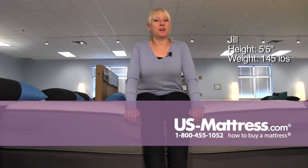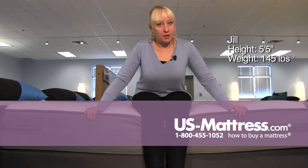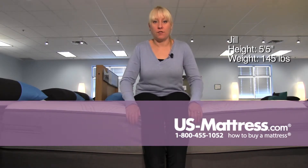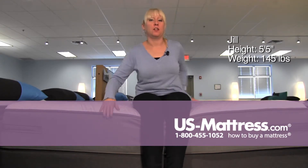This is a Sealy Posturepedic Plus Unrivaled Cushion Firm. You can see the edge support is doing a pretty good job of holding up my weight, but it's not causing any discomfort as I sit along the edge. It's got enough cushion to feel pretty comfortable sitting along the side.